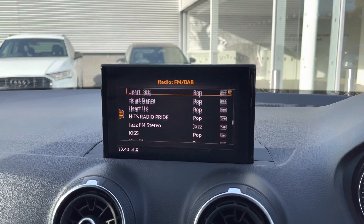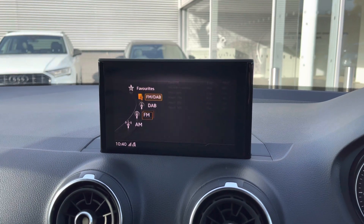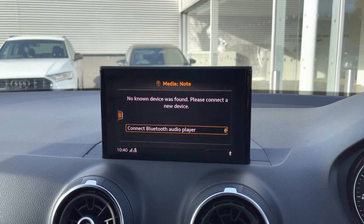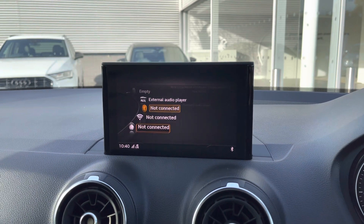It also features DAB and FM radio, giving you a list of fantastic stations to choose from, and you can even store your favourite ones for added convenience. If you can't quite find the perfect radio station or prefer listening to your own music, you can do so via external media input.